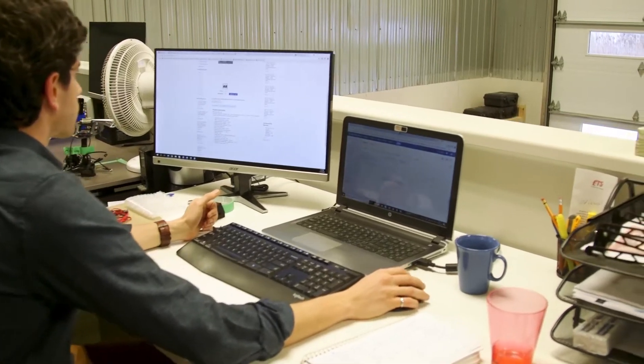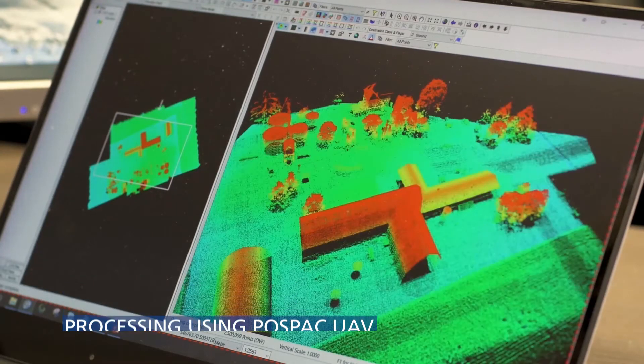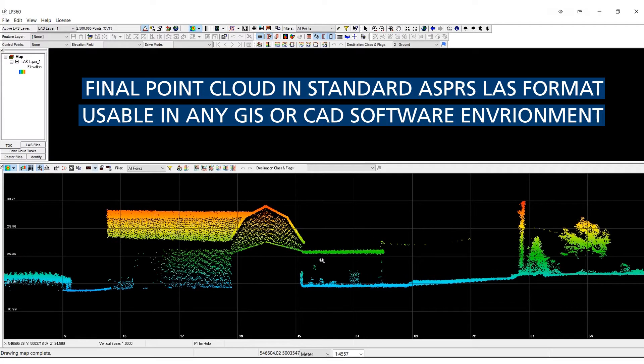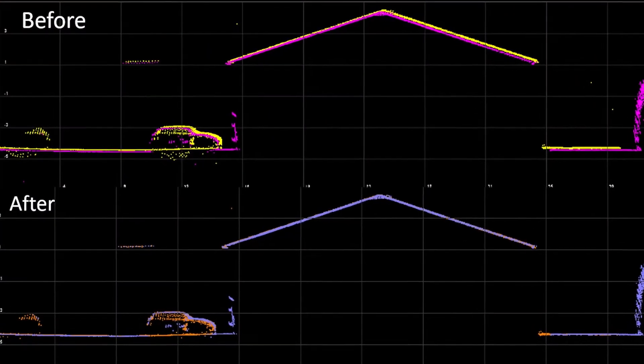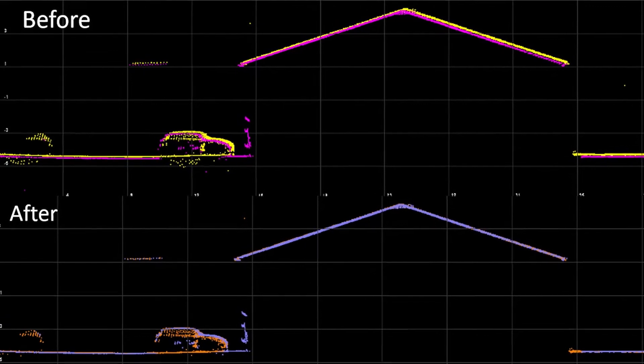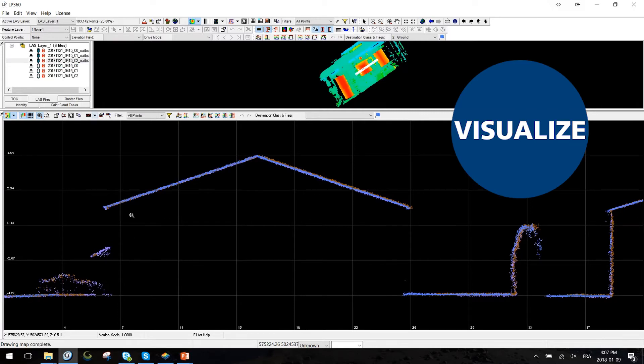Here we have the farm building — you can see some vegetation. Here you have the point cloud of the farm building in the 2D view. Without the boresight calibration, you will see some misalignment between the two strips. But if you look at the after, those two lines are now one line after we did the boresight calibration. When you calibrate your system properly, you end up with a consistent and repeatably accurate mapping product.